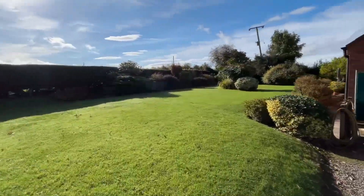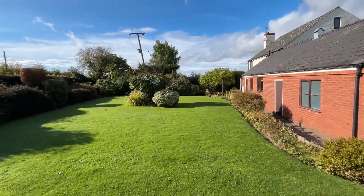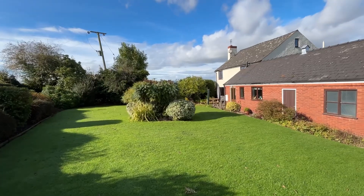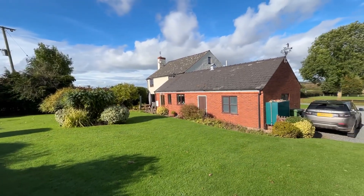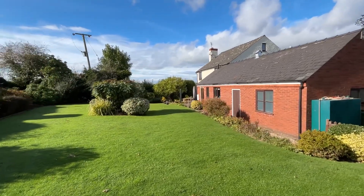The rear garden is private, as you can see. There's a patio area, a door into the utility area, and then a door into the dining room stroke snug. There is a garage here, but it could be right for conversion if someone wanted to make a bigger kitchen dining space.